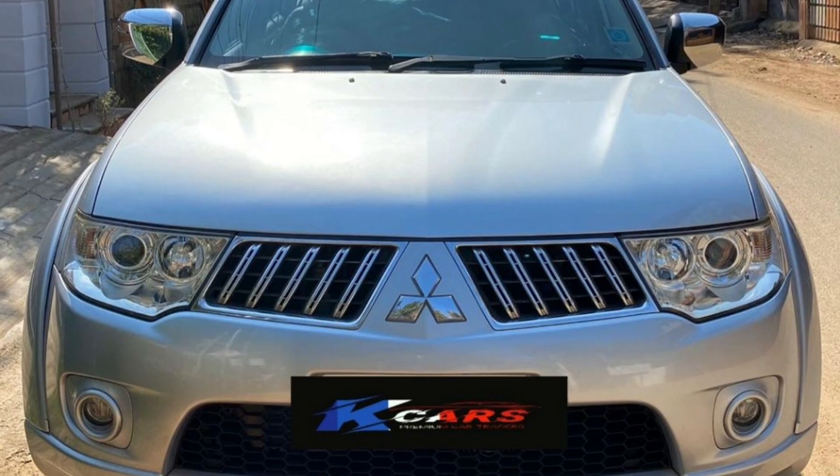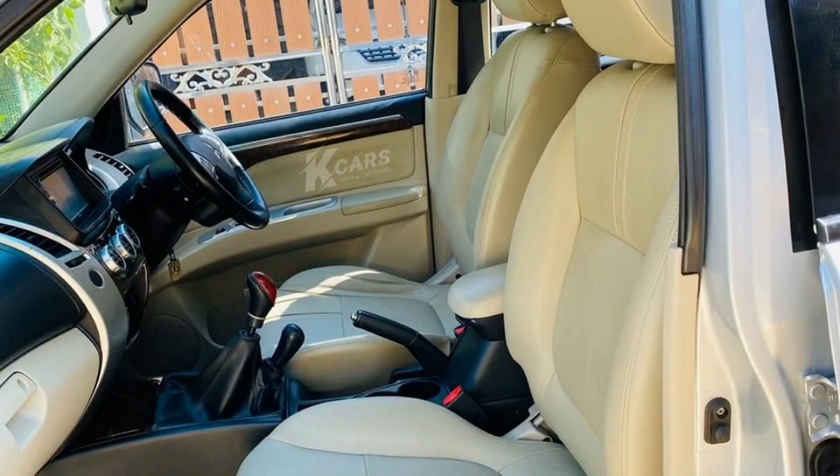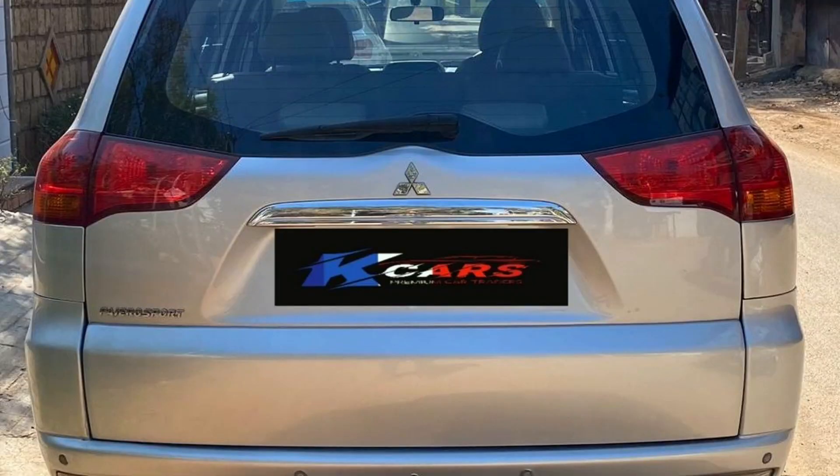This car costs 15,00,000. Next car is Mitsubishi Pajero. This car is a TN45 registration. This car has a diesel engine. This car is a silver color car. This car has 85,000 km. Insurance up to October 2020. This car costs 12,00,000.